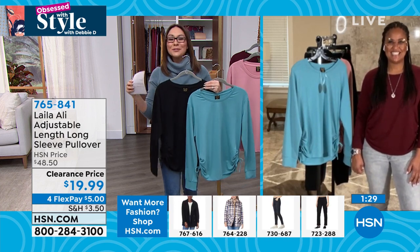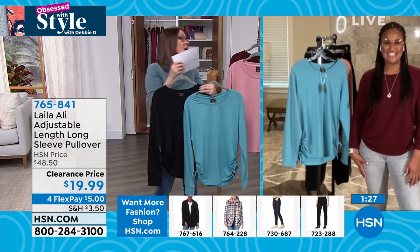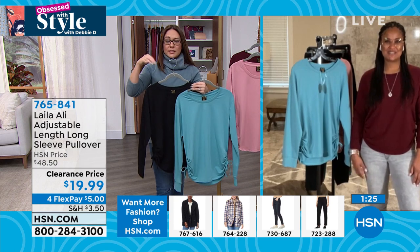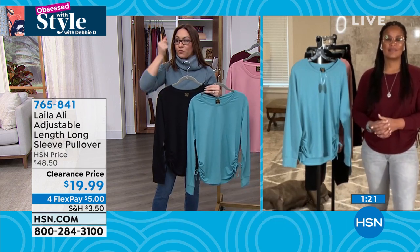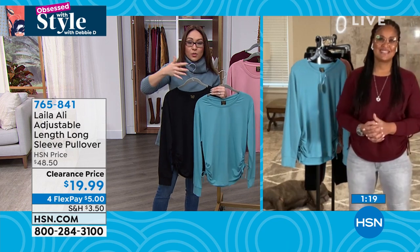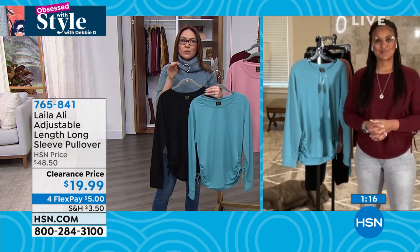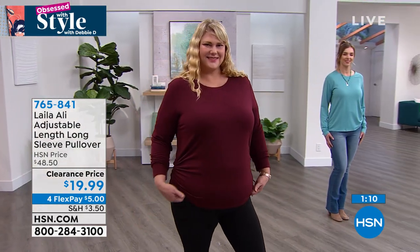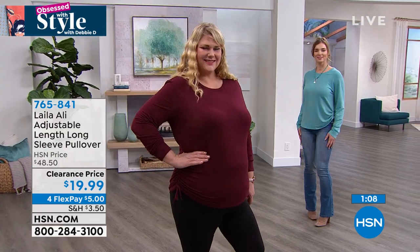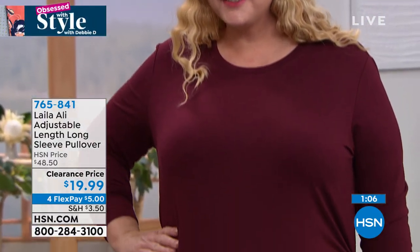When Layla came to HSN and started her line, her pieces very fast became fan favorites — people were loving them and buying multiples. The hosts here gravitated toward her line because it was just different. If you've already purchased something from her line, throw this clearance top in at $19.99.